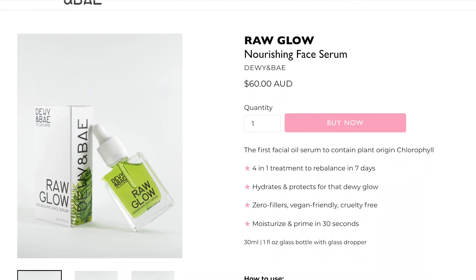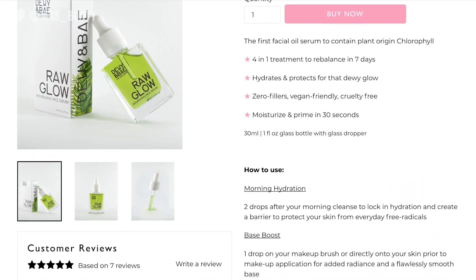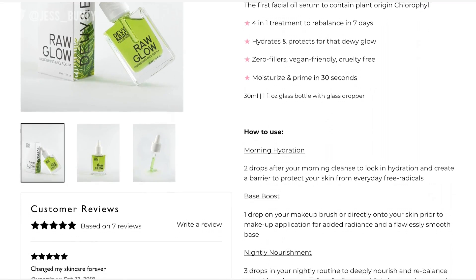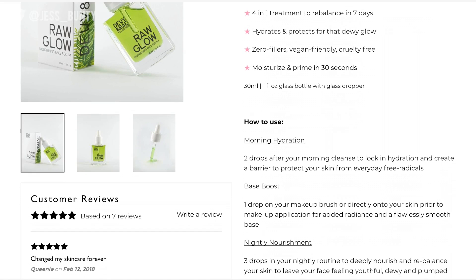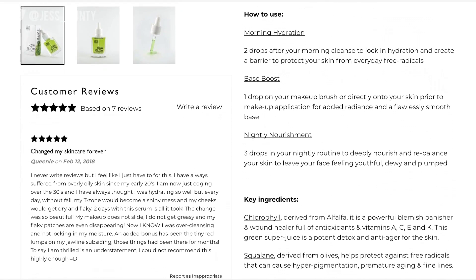Tell me if you've ever seen something like this before, honest to God, because I have not and when I saw this I was like I am intrigued. This stuff here hydrates and protects the skin for that dewy glow. Moisturizes and primes in 30 seconds. Four-in-one skin treatment, always cruelty-free. So this is cruelty-free and as far as I'm aware it's also vegan.